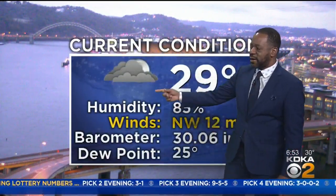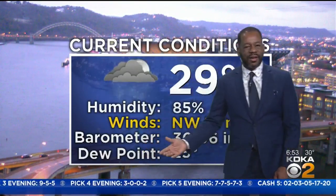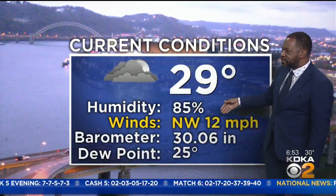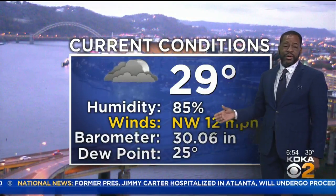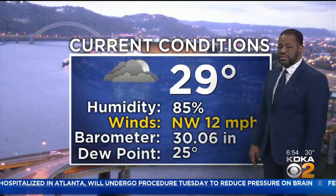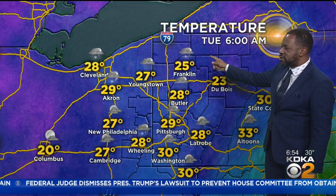It's currently 29 degrees with light snow falling at the Pittsburgh airport — not heavy, but light snow. Wind is out of the northwest, picking up to 12 miles an hour since the last report. Afternoon wind speeds will be between 10 to 20 miles an hour. Factor that in with temperatures already in the 20s and it's going to feel very, very cold outside. The dew point is at 25 and the barometer at 30.06 inches.